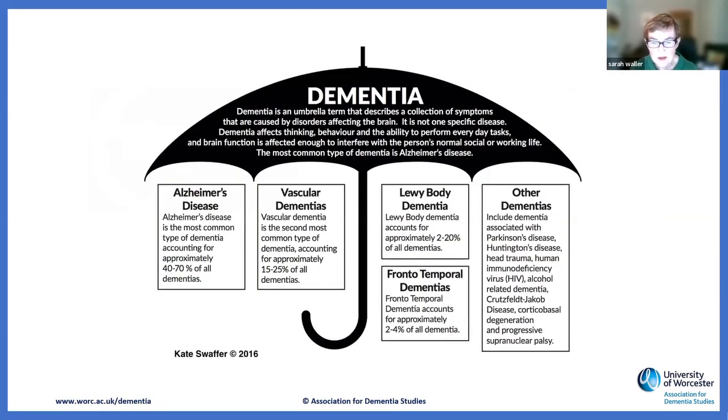Dementia, as you will all know, is an umbrella term. The majority of people with dementia have Alzheimer's disease or vascular dementia, but there are many others — probably up to about 200 different types. There was information in the press about a drug that may help with Alzheimer's disease, but it was a very small study to be treated with caution. Often you get Alzheimer's disease and vascular dementia together — mixed dementia.